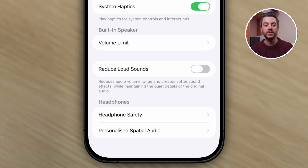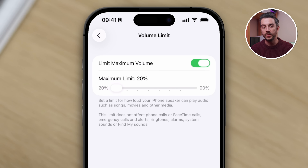If you tap Volume Limit, you can turn on Limit Maximum Volume. When you do that, you'll see a slider that lets you set the maximum volume that your iPhone is allowed to reach, anywhere from 20% up to 90%. So for example, if you set this to 90%, the loudest your iPhone can go is 90% of its normal maximum — in other words, slightly quieter. As you move the slider lower, the maximum volume reduces accordingly. So if you're someone who often finds your iPhone too loud, you might want to set this to 50% or 60%, and no matter what, your iPhone won't go beyond that level.